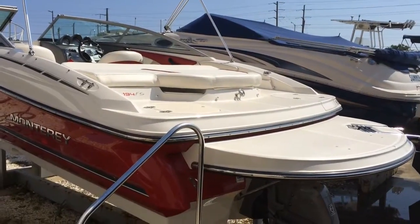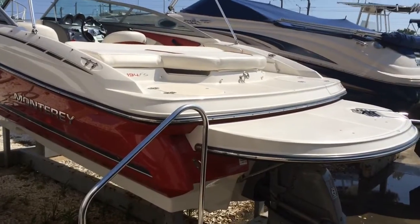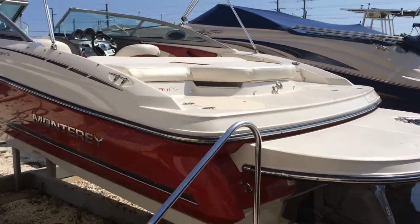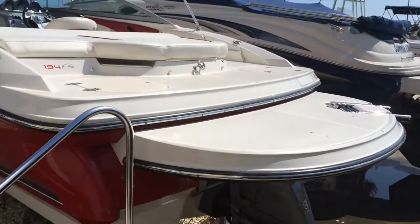Guys, it's Chris, Seven Seas Marine. Today I'm doing a video on a beautiful 2008 Monterey 194FS. It's in the color Rio Red. It's a gorgeous boat — super clean. Never been bottom painted, which is always a plus.